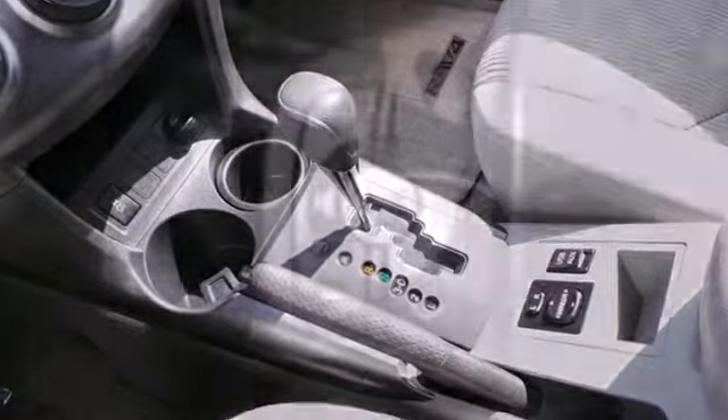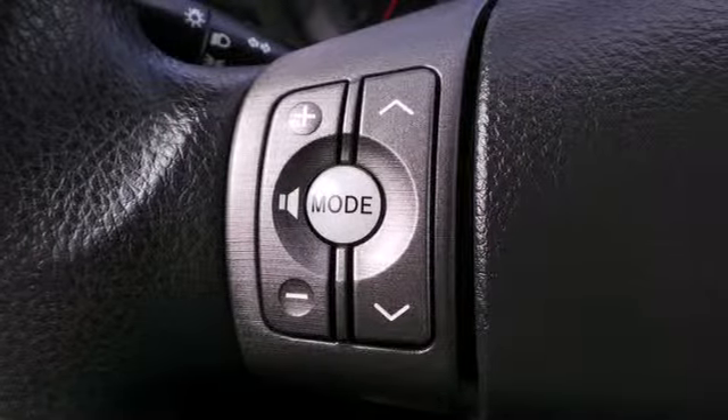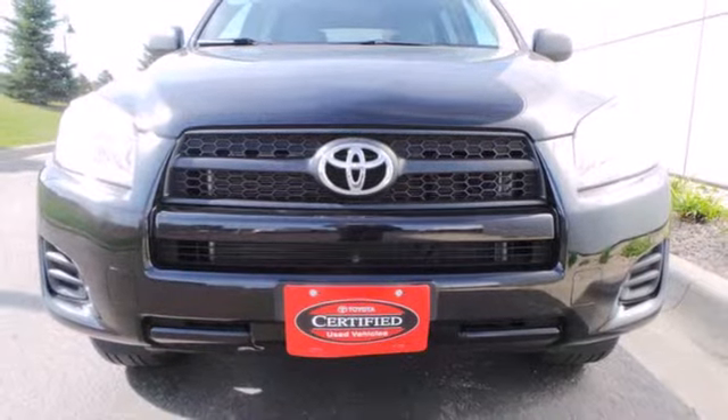You'll never be bored on the road either with the included CD player and XM satellite radio. You need to see it to believe it. Take it for a test drive today.